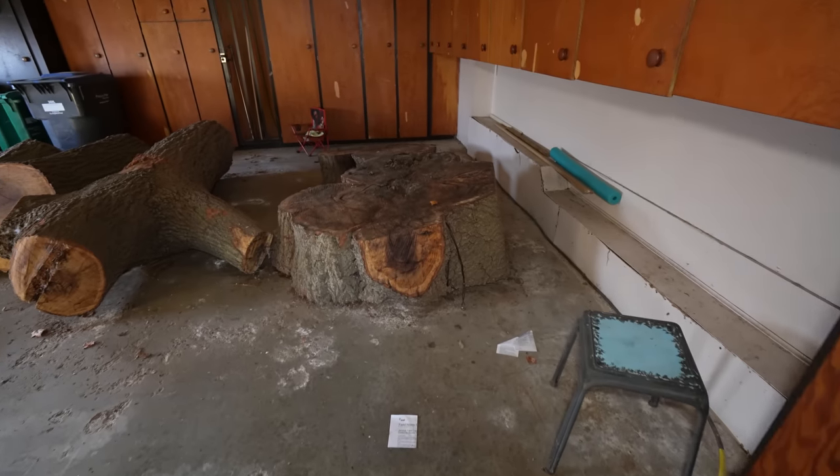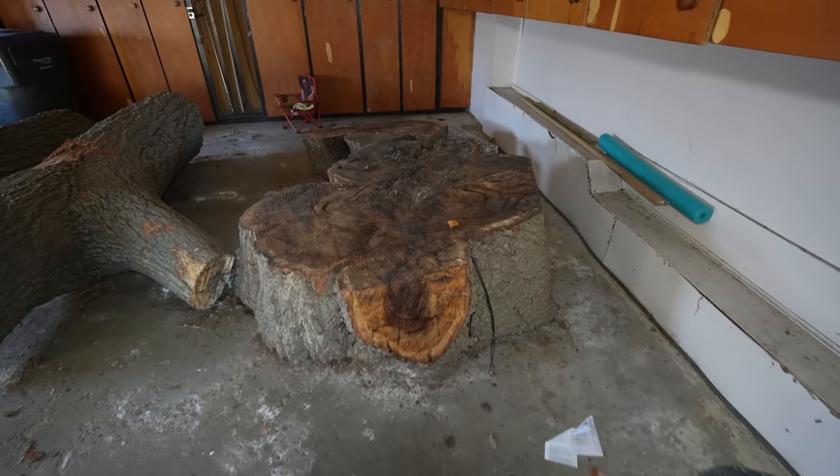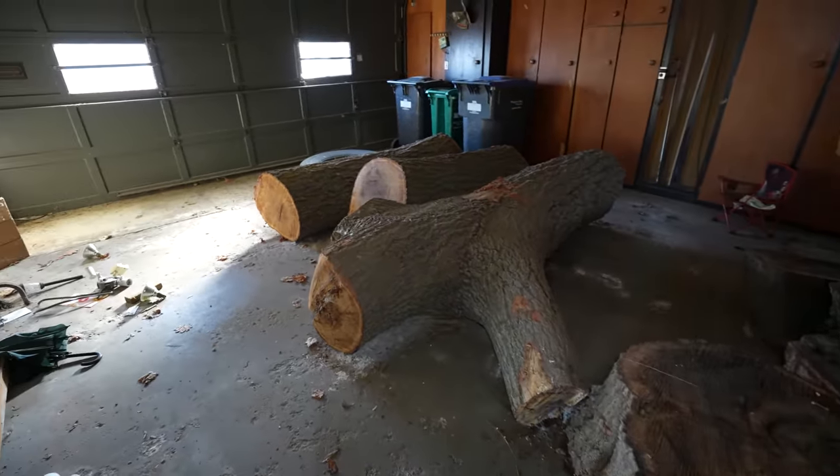What is this? Why are there just giant pieces of tree in here? Like, are they making live edge or something? Look at how big they are — that's pretty nuts.